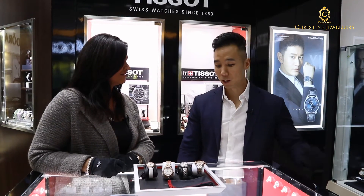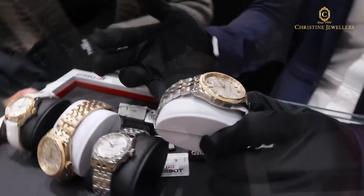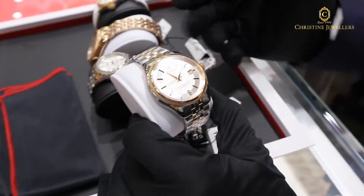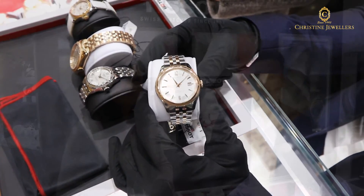Wow, that's a pretty good watch. So here you have a Tissot watch with Powermatic 80, COSC certified, 3-year warranty, with the silicone hairspring. For its price point, it's amazing.